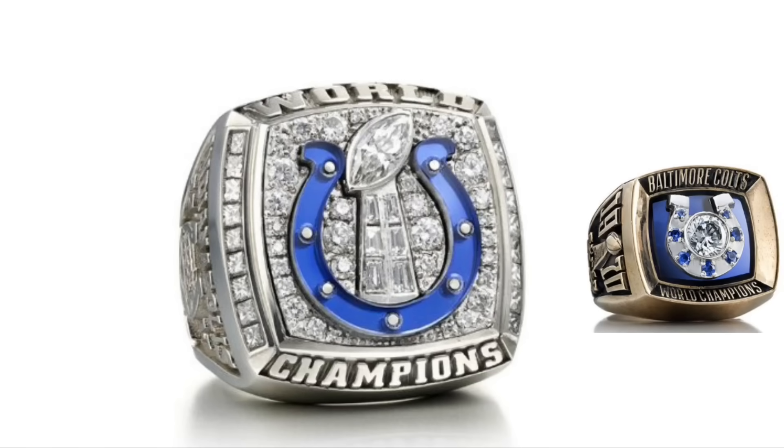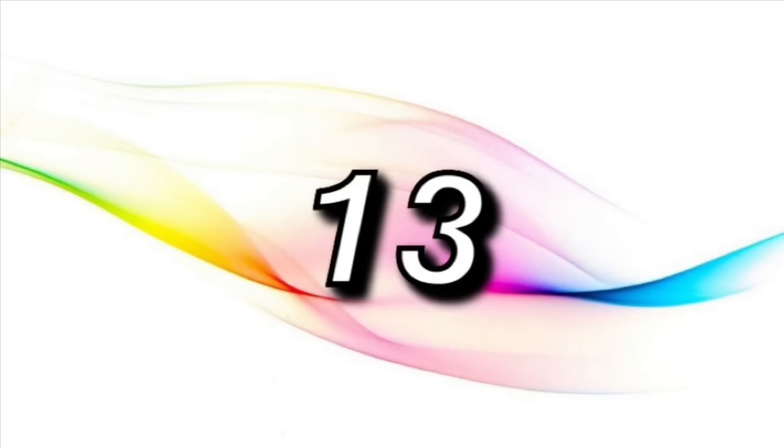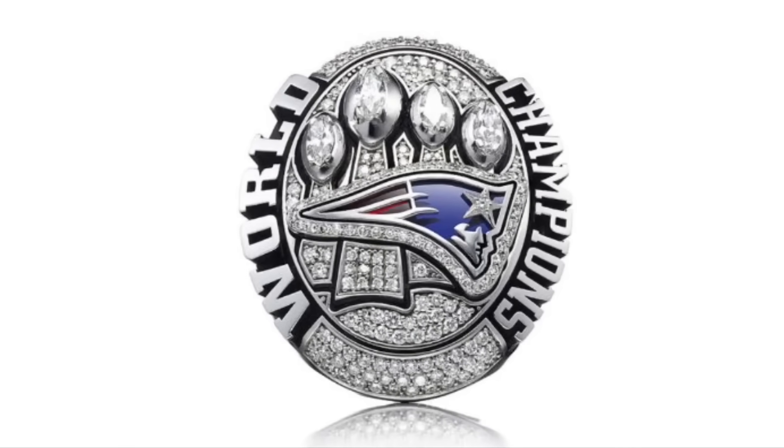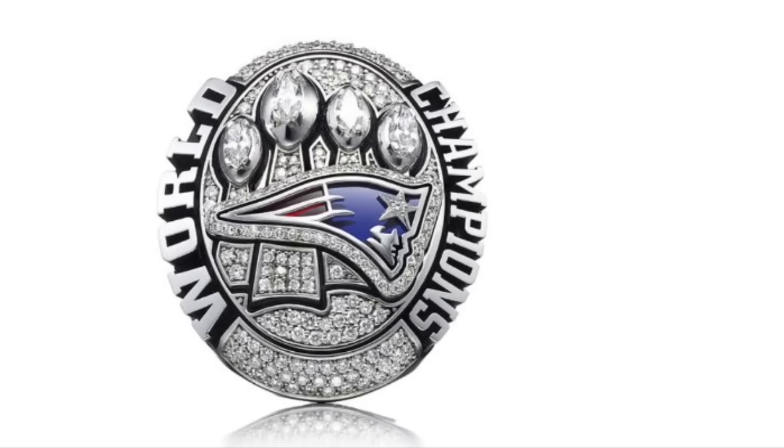The reason it only has one Lombardi trophy is because this was their first Super Bowl win in Indianapolis, with the other being from when the team was in Baltimore. This ring is to date the only Super Bowl ring to have the words WORLD CHAMPIONS encrusted in diamonds. There's so much space on this ring where they could have put more diamonds, but just chose not to. Maybe it was because this was their third ring in four years and they were running out of money, but still, it's a Patriots ring, and they all look good. This is one of the only circular-shaped Super Bowl rings — while I personally don't like how the Lombardi trophies are arranged asymmetrically, it's still a solid ring.